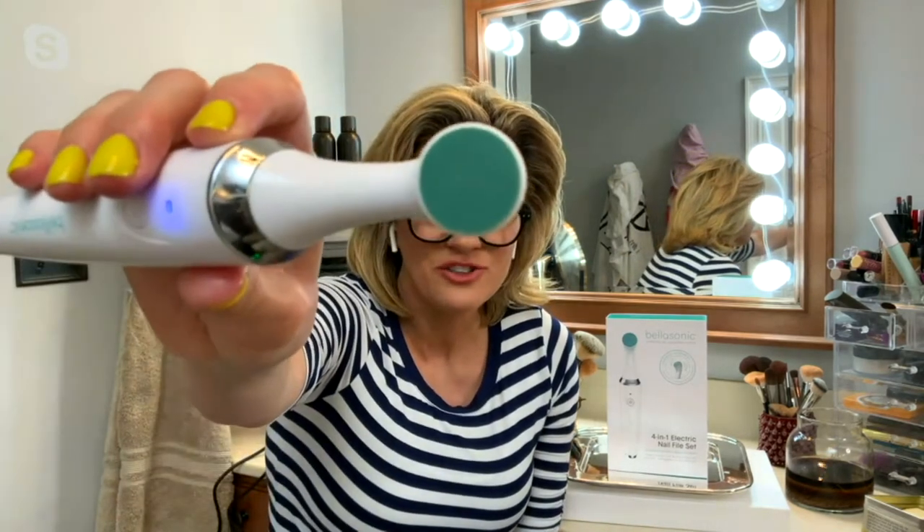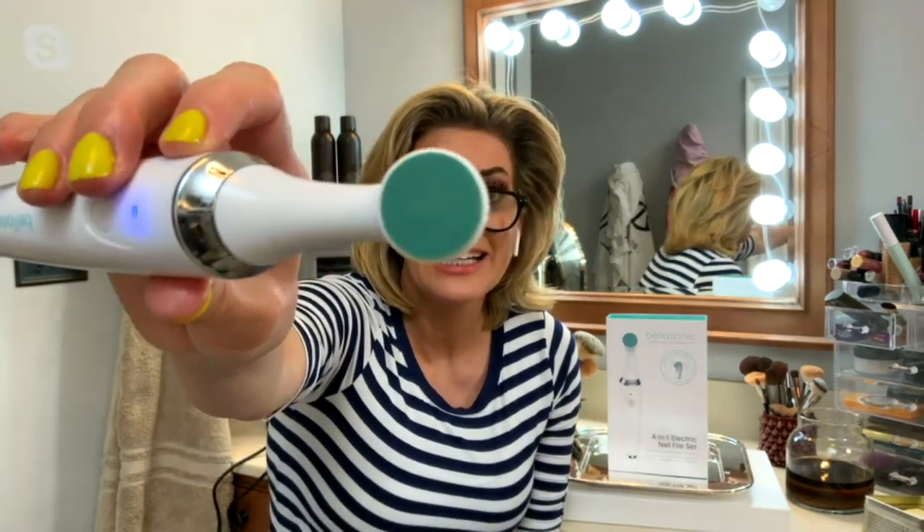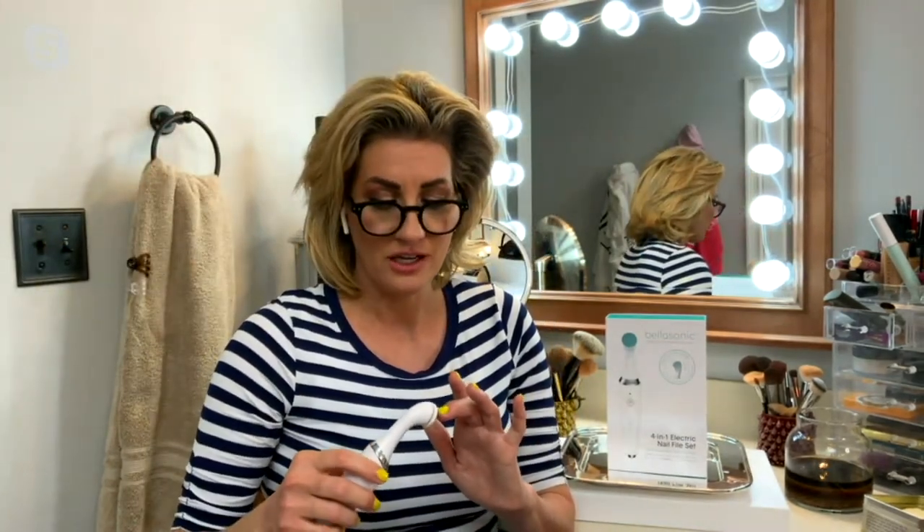That right there is just one of the heads that you're going to get, and it doesn't just move in one direction — it moves back and forth. You're going to get multiple heads so that you can shape, shine, buff, and polish.